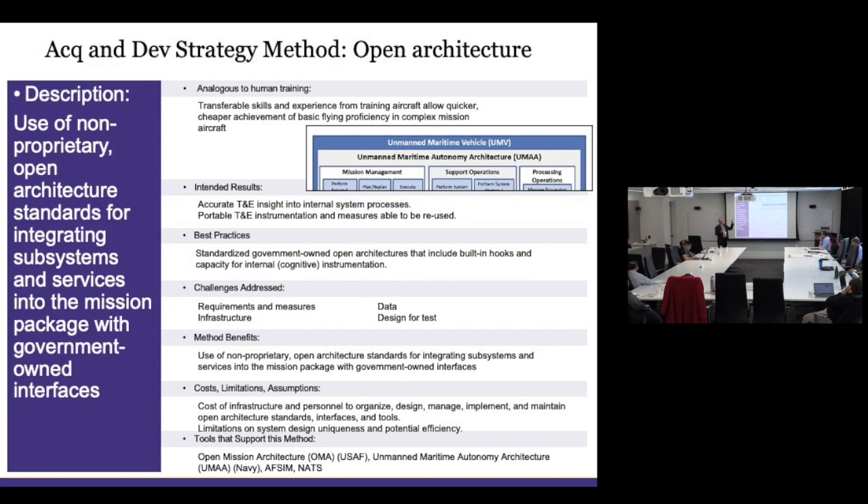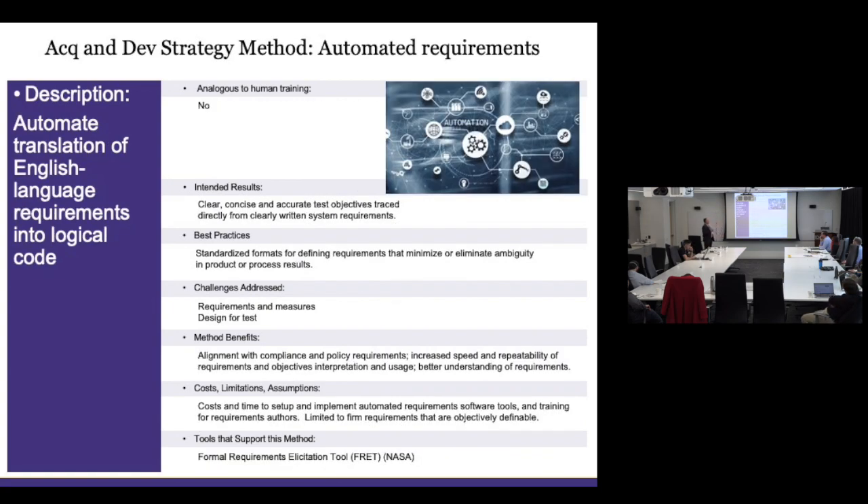Open architecture enables better insight and portable, reusable test methods, measures, and processes across systems. Automated requirements — using automated tools to translate English-language requirements into logical code — is something NASA has done a lot of work on. The idea is to have clear, concise, accurate test objectives traced directly from requirement statements. Using standardized formats minimizes ambiguity in what the system is supposed to do. There are tools that do this, like FRET — NASA's Formal Requirements Elicitation Tool — which makes it easier to ensure how the system operates aligns with requirements.